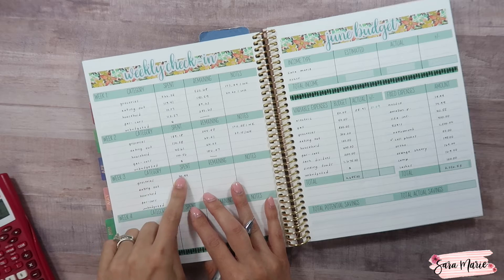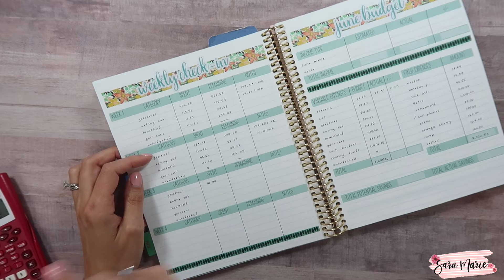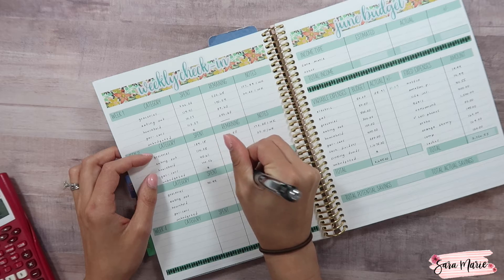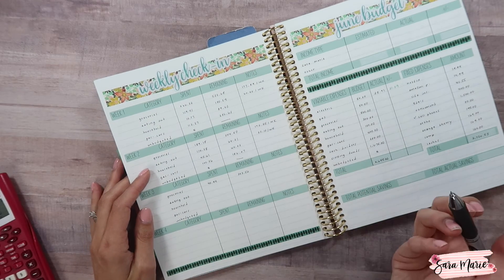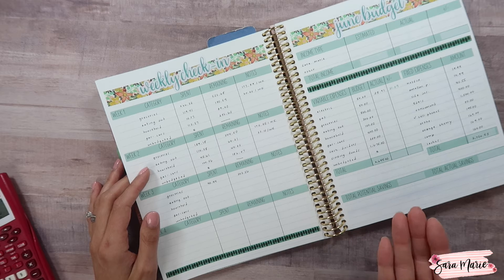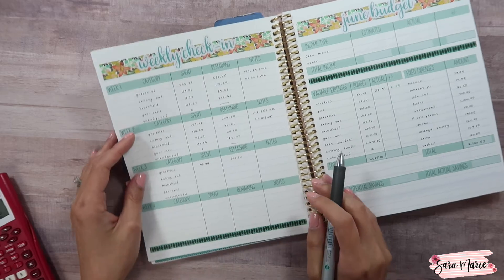For groceries we spent $40.94. Last time we checked in we had $344.50, so we currently have $303.56 remaining with technically one week left. Our eating out will offset some of that, but it's nice to have around $300 because when we move in we're going to need all the condiments — ketchup, mustard, mayonnaise, salad dressings — all the things we got rid of because we didn't have room to store them at Jason's parents' house.